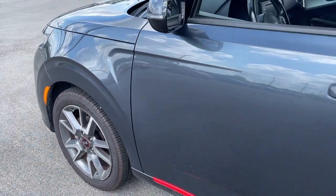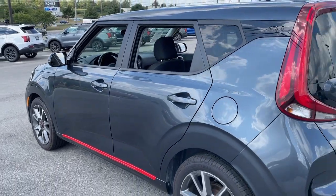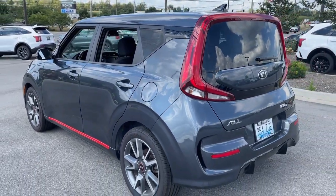Get a feel for the 2020 Kia Soul. With less than 45,000 miles on the odometer, this vehicle provides excellent value.